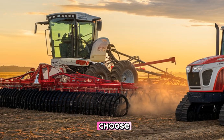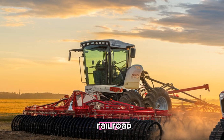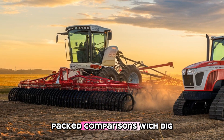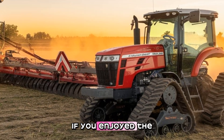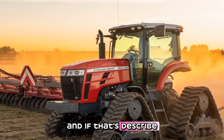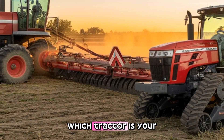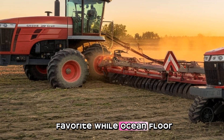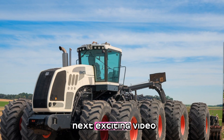If you had to choose, would you go for the classic powerhouse or the modern all-rounder? That wraps up our power-packed comparison of the Big Bud 747 and Versatile 610DT. If you enjoyed this video, don't forget to like it, share it, and hit that subscribe button to support the channel. Let me know in the comments which tractor is your favorite and why. Wishing you all a Happy New Year and a Merry Christmas! See you in the next exciting video!